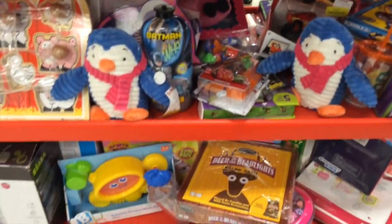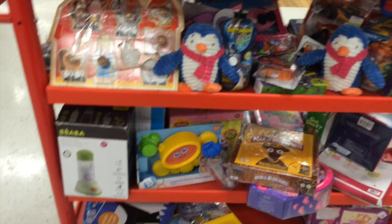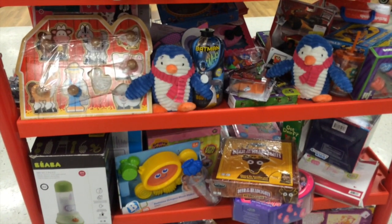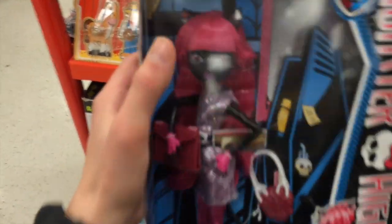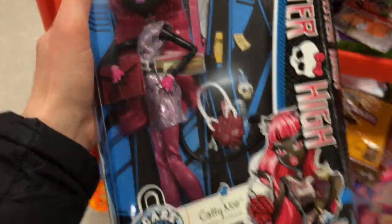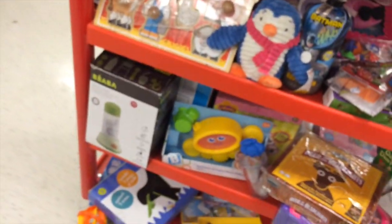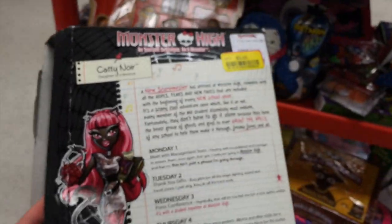I saw this in the clearance section of the toys — I haven't been to the actual toy section yet. I found this: it's Candy Noir and she's all there. From what I can tell everything's there, her stand might not be... no, her stand's there! Awesome, and it's only three dollars. Oh yay, a TJ Maxx and Marshalls moment!